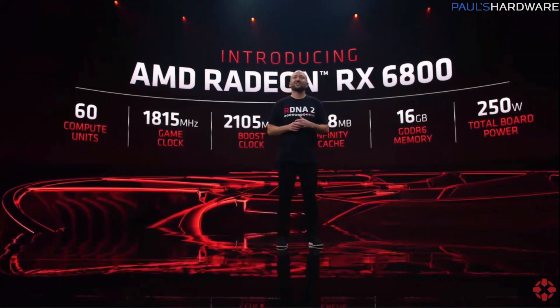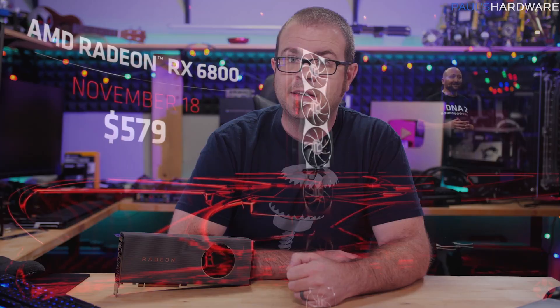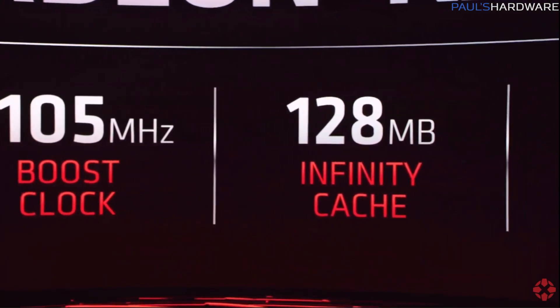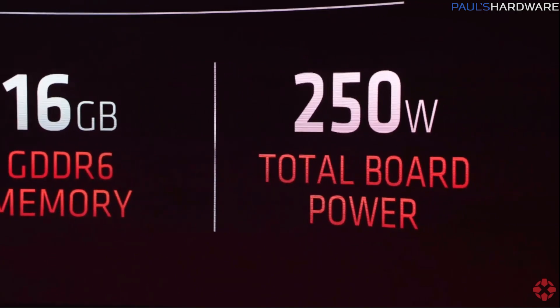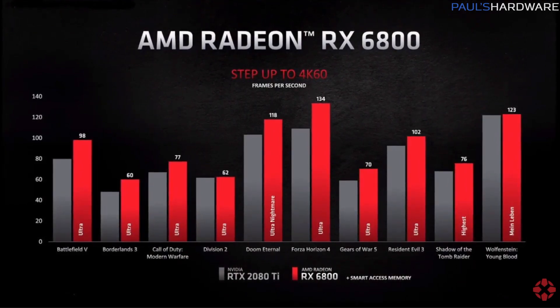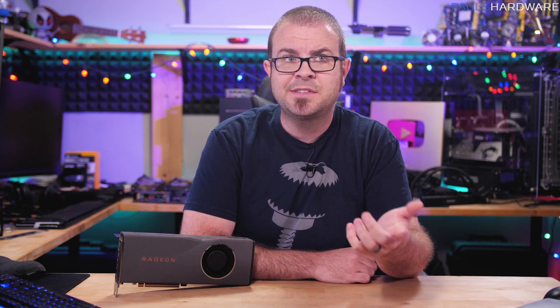Finally, we have the Radeon RX 6800, also launching November 18th, priced at $579. It's based on the Navi 21 XL GPU and has 60 compute units, a game clock of 1815 MHz, and a boost clock of 2105 MHz. It also has a 128 MB Infinity Cache and 16 GB of GDDR6 VRAM, this time with a lower total board power of 250 watts. AMD's benchmarks show it trading blows with the RTX 2080 Ti. AMD is sticking with a $580 price tag versus the $500 RTX 3070, which suggests they're very confident about its performance.